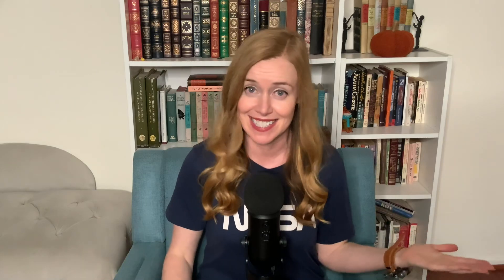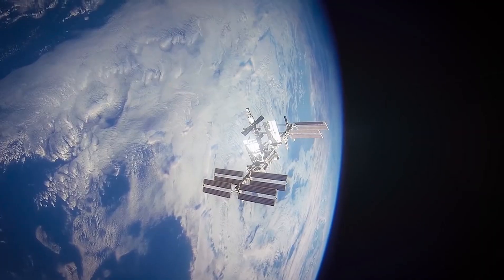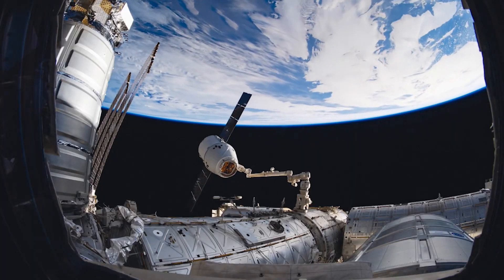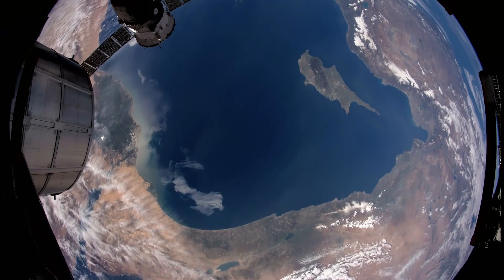According to NASA, the tool bag does not pose any danger to the ISS. Mission control analyzed the bag's trajectory and determined that the risk of recontacting the station is low, and that the onboard crew and space station are safe with no action required. But since then, the lost tool bag has become a new artificial star in the night sky.